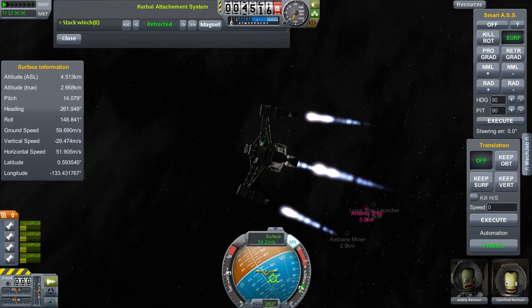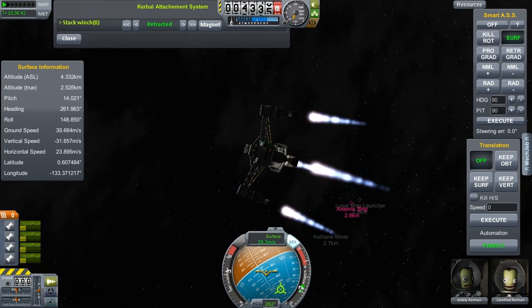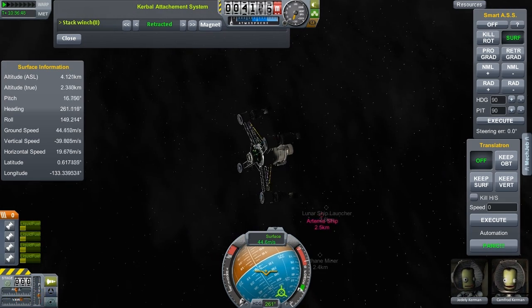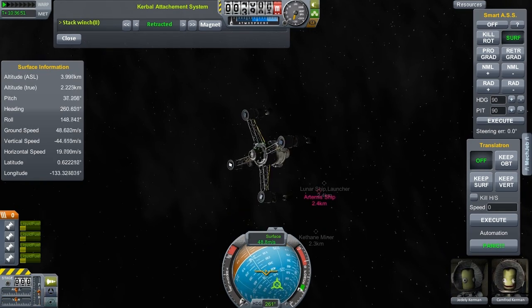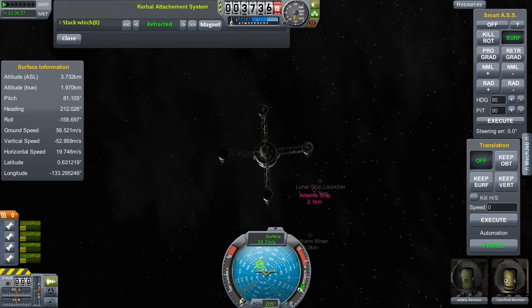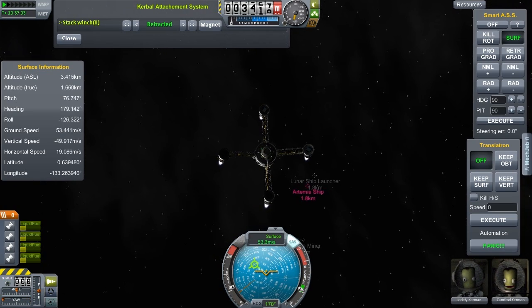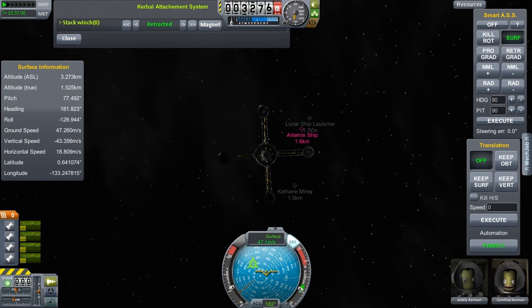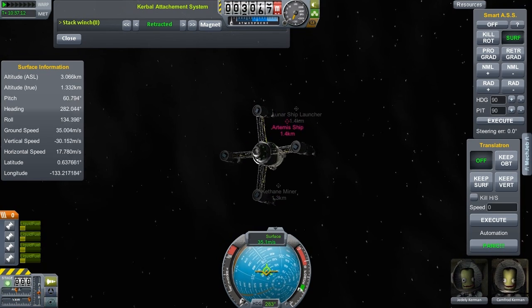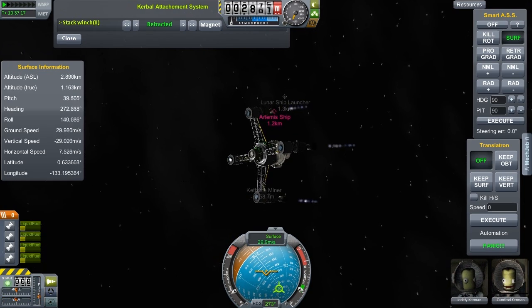Now we're going to use the winch. The idea is that the winch will run to a certain length — tens of metres, maybe 100 metres. It has a magnet on the end, and we'll lower it down, attach it to the Keithane miner, and then reel things in and fly away. We've got the engines on the outside directed away from underneath me, so I should be able to loiter over the target without burning it to a crisp with those potent nuclear engines. We have the nuclear engines because they have the highest efficiency, so they'll be able to sit there for the longest on this tank of fuel.